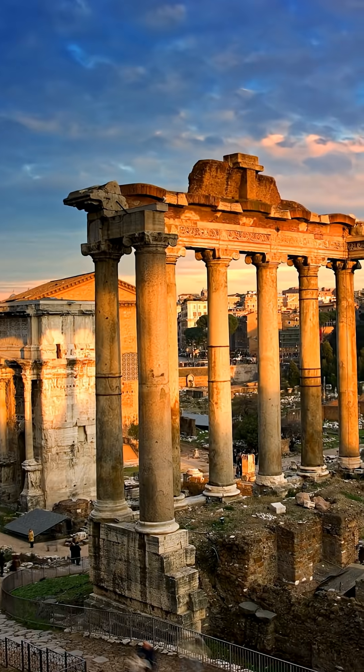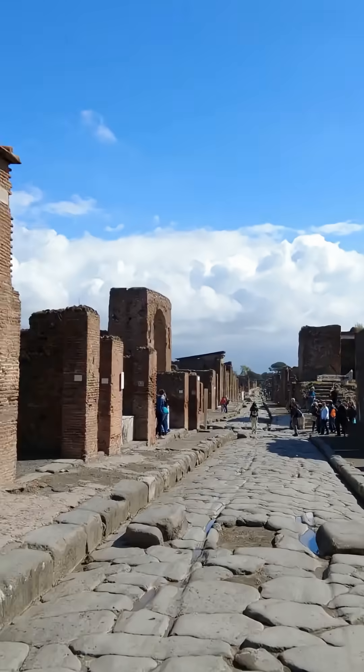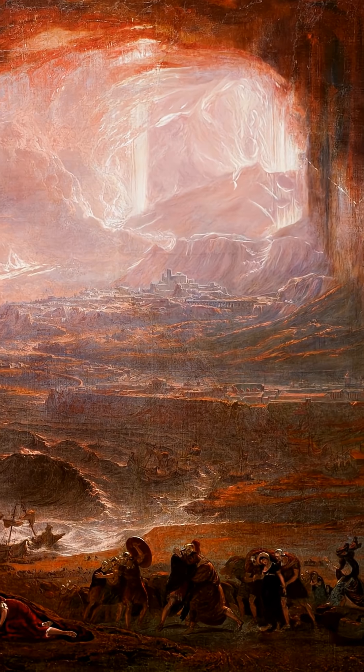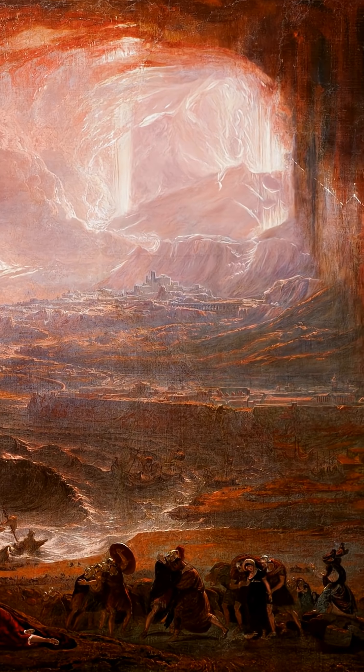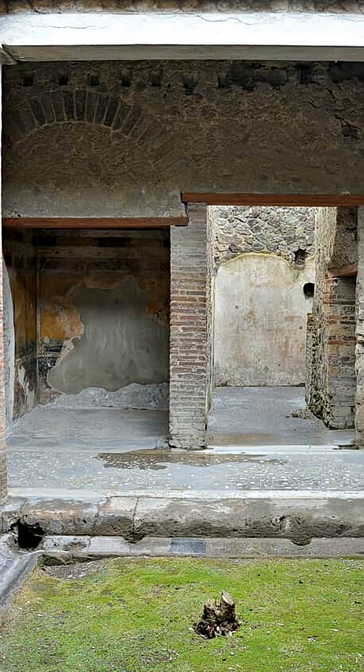Why is Roman concrete so strong, and what is the secret to its lasting endurance? Archaeologists just found the answer. Pompeii, a Roman city buried and preserved in a volcanic eruption in 79 CE, has offered conclusive insight into the mystery surrounding the formidable Roman architecture.